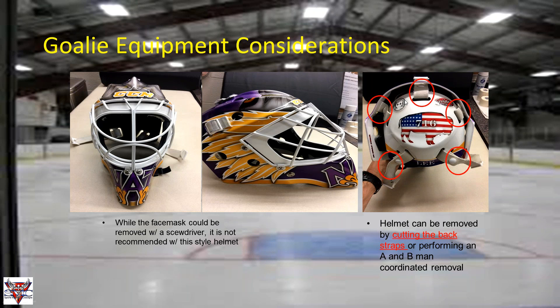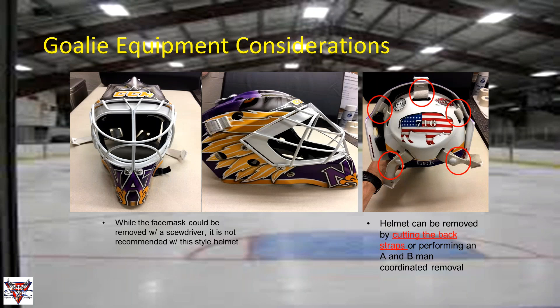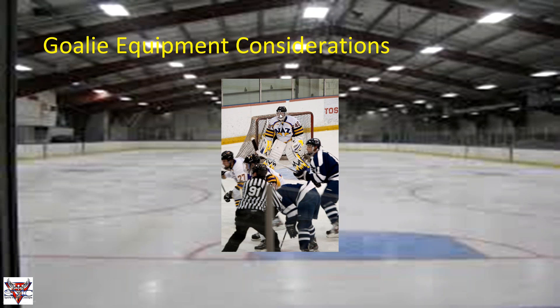Another goalie helmet style is the Hasek or bucket style, which is actually very similar to the man-out helmet — it's essentially the same shell with an oversized, more durable face mask attached to the front. Our goalie wore one of these in our inaugural 2012 game. When it comes to removing it, unscrewing may not be the best approach — it depends on helmet fit. While not as common anymore, this style is still out there, so be aware of the different goalie helmet types you may encounter.